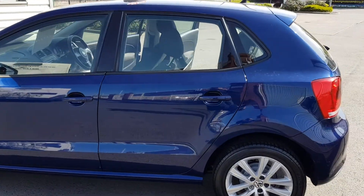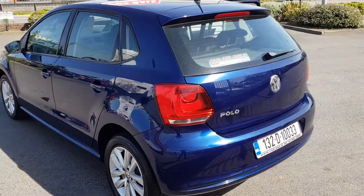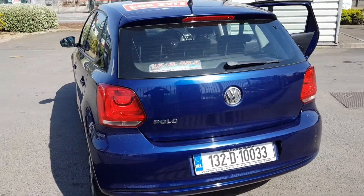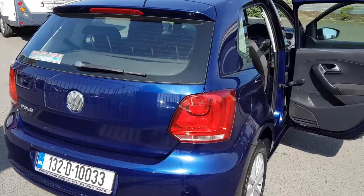It's a five-door 1.2 Volkswagen Polo, comes with two keys and has a full service record. There's only 85,000 kilometers on this car, so that's just a little over 50,000 miles.